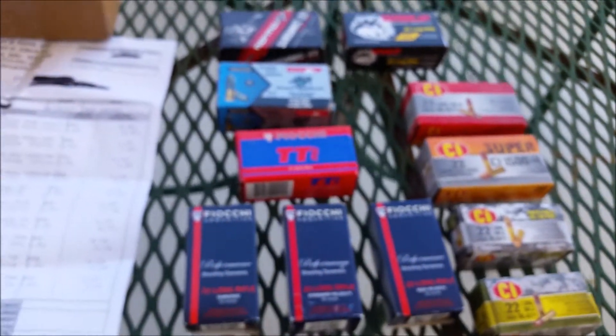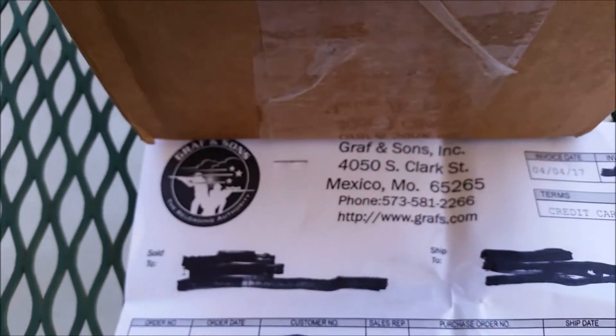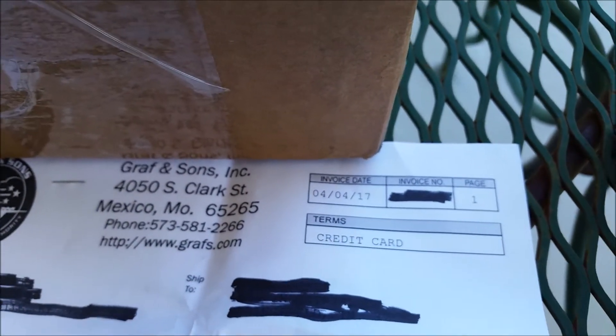All right guys, back at the table. Just want to share with you an online score from Graf & Sons out of Mexico, Missouri that I picked up. Ordered back on 4-4.